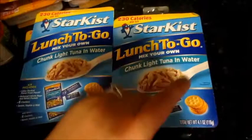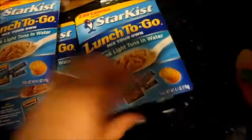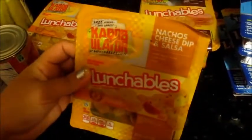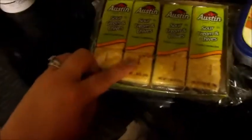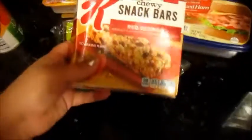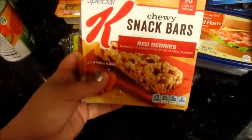This is also some of the things I got for my husband's lunch, which is the chunk light tuna in water. Tuna is supposed to be really good for you, so he'll take these — I got four of those. And then for the kids I got these ham and cheddar lunch kits — I got two of those — and two of the nachos with cheese dip and salsa. And then I got some smoked ham lunch meat and these Austin sour cream and chives crackers. And for my breakfast I got these chewy snack bars.